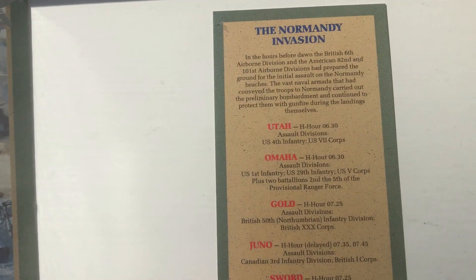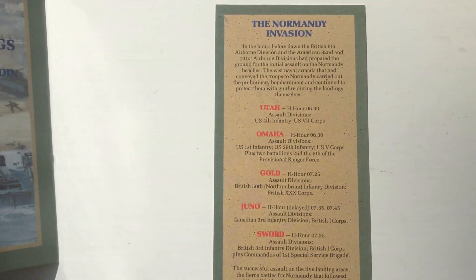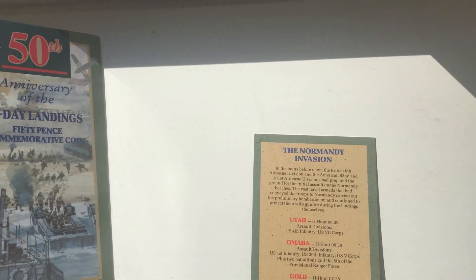And then this is the little pull-out insert that was inside — feel free to pause if you want to read it. I'll turn that over as well.